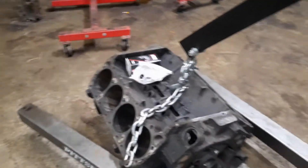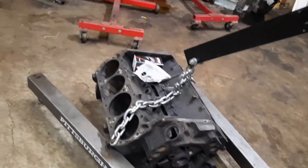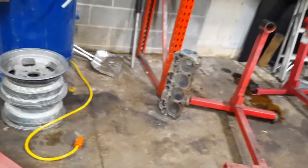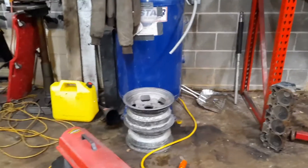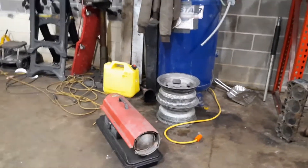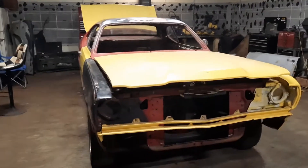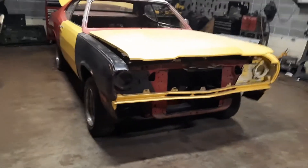Here we got our first project right here. It's a '74 Duster.